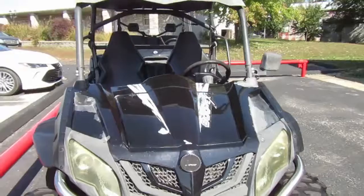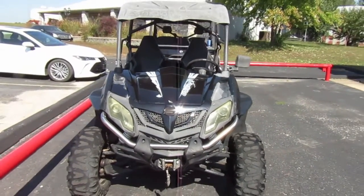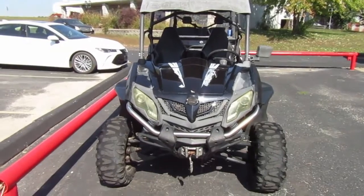If you're interested in this 2015 CF Moto 800 EX, please give us a call at Mega Motorsports in West Plains, Missouri.